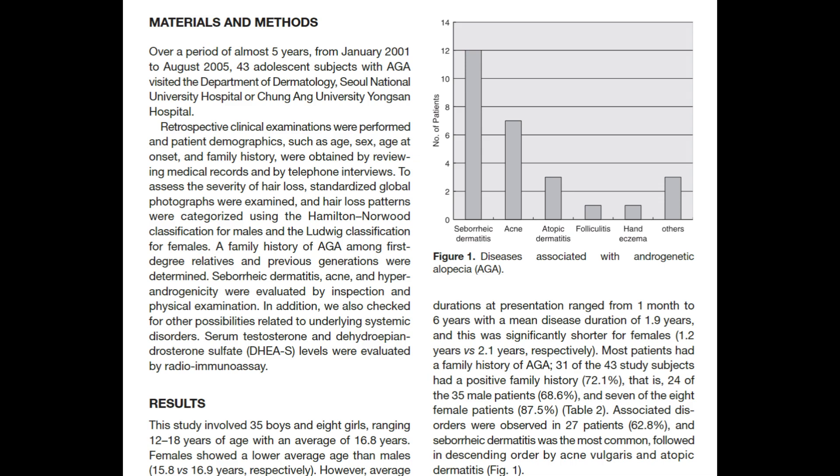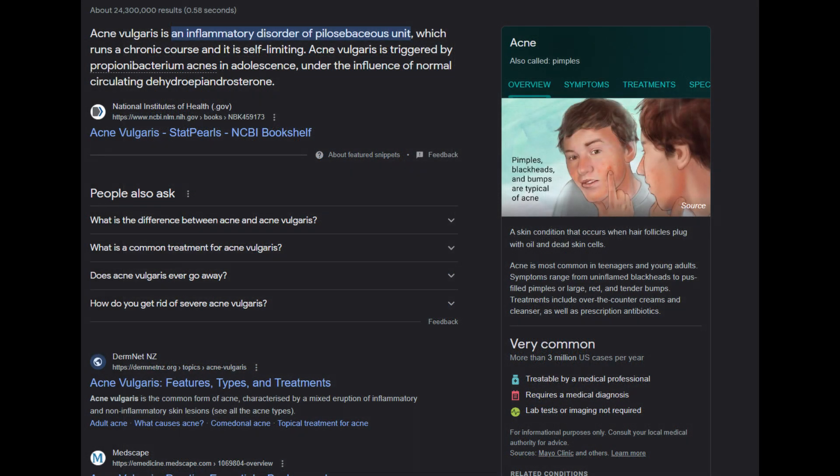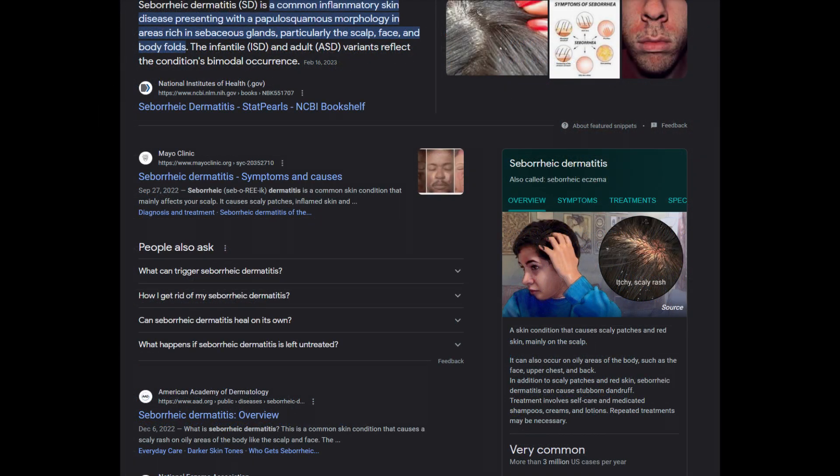DHT plays a crucial role in activating sebaceous glands, which is a significant factor in seborrheic dermatitis, androgenetic alopecia, and acne. It is conceivable that heightened levels of DHT may lead to overactive sebaceous glands, clogged pores, and inflammation — which manifests as acne on the face or seborrheic dermatitis on the scalp.